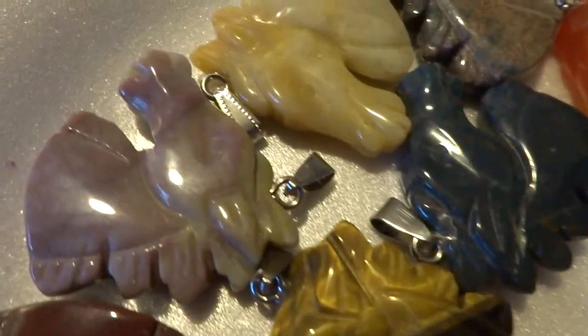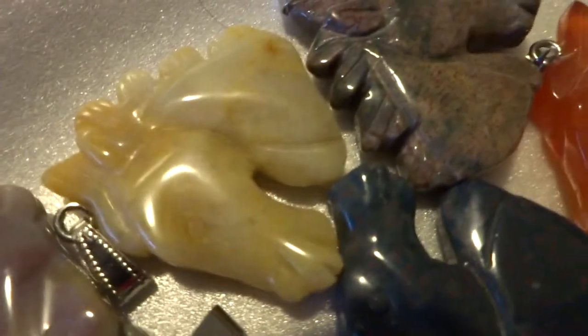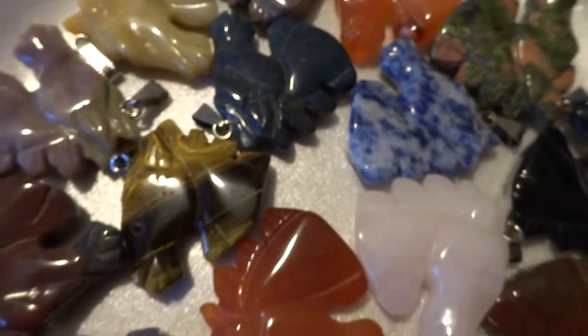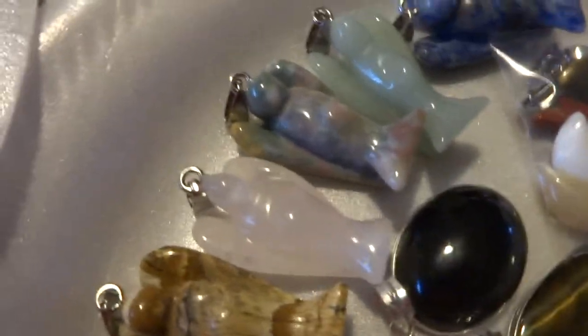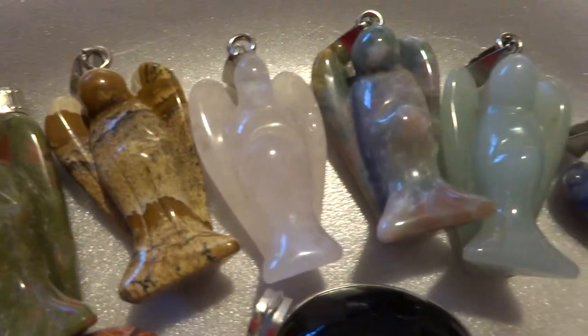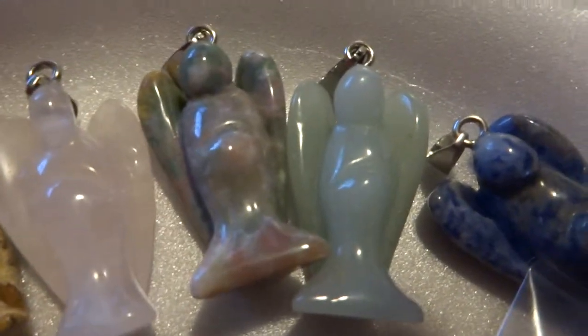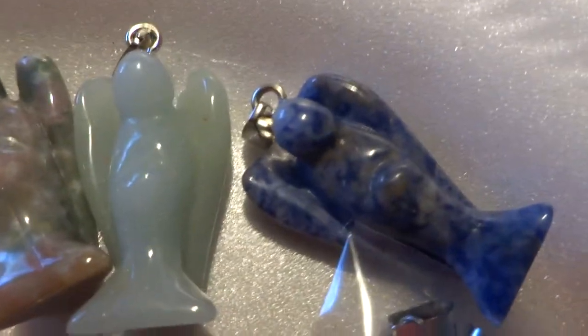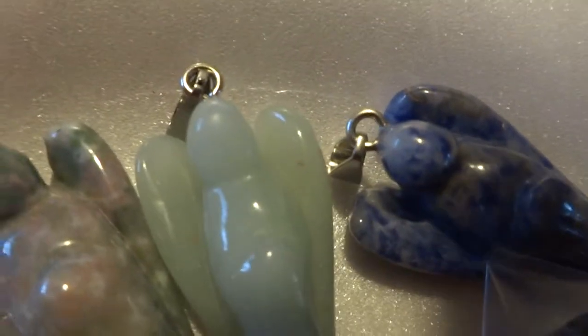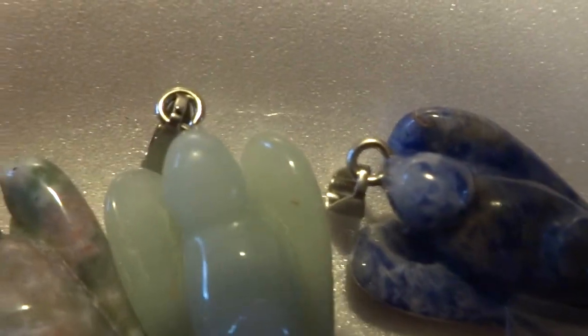You get 16 of these at $4 a piece. Then we have some of the angels — they're the bigger angels. Unakite, Picture Jasper, Rose Quartz, India Agate, Green Aventurine, and a Sodalite. Six angels at $4.